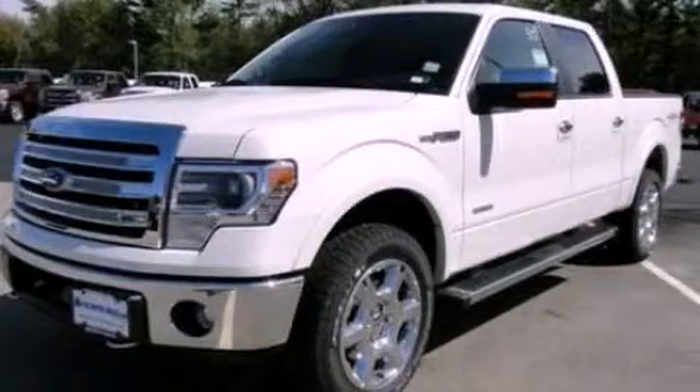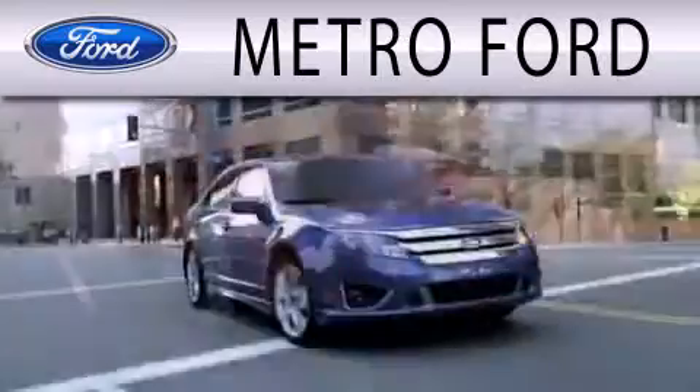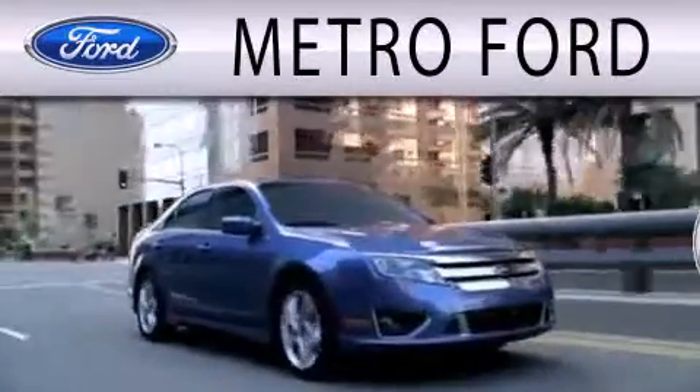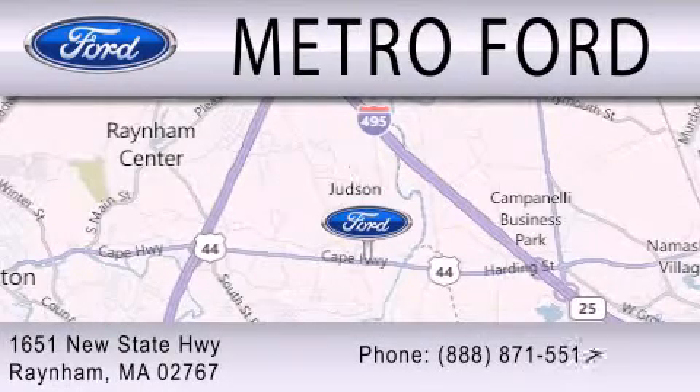Please call today to reserve this vehicle for a test drive. Metro Ford is dedicated to doing everything possible to ensure that the experience you have selecting your next vehicle is as pleasant as possible. We are located at 1651 New State Highway in Rainham.